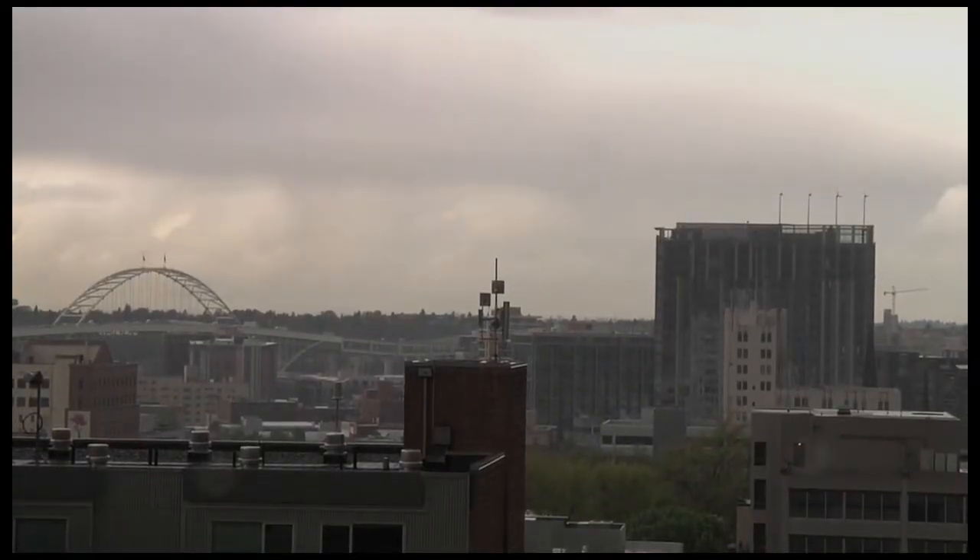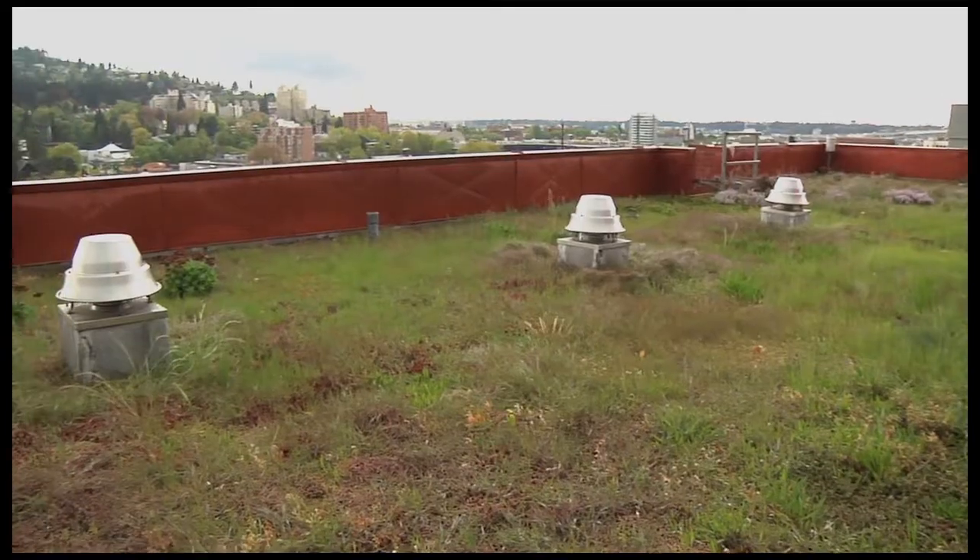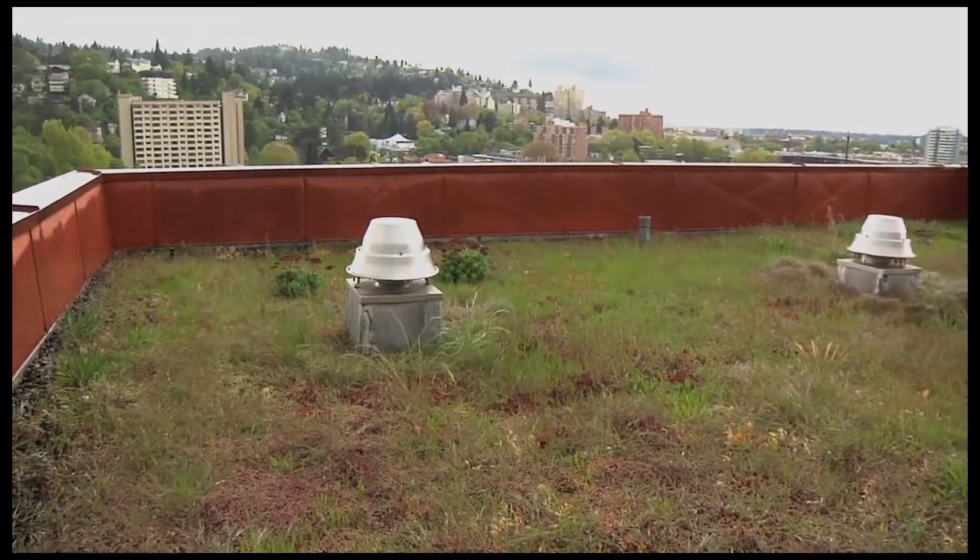Our interest in eco-roofs started around 1996. We had been working on many water issues — stormwater, combined sewer issues — trying to find ways to reduce the amount of rainfall that gets into the sewer system. Many ideas came up regarding green vegetated approaches: trees intercept rainfall, and there are many other things we can do on the ground. Then an idea came up: what about the rooftops? Could we find a way to capture water on the roof and evaporate that water back into the sky?